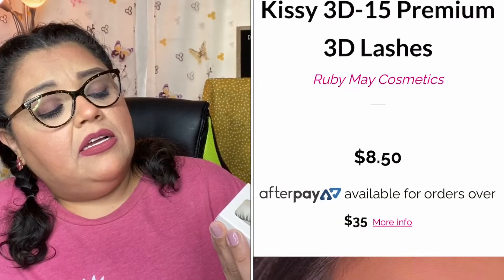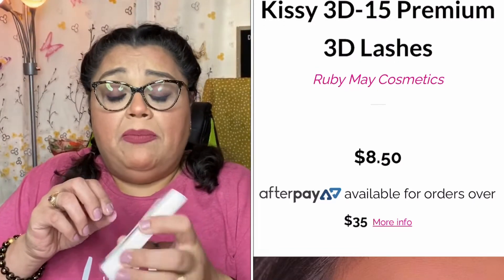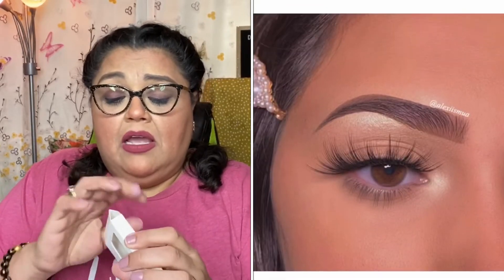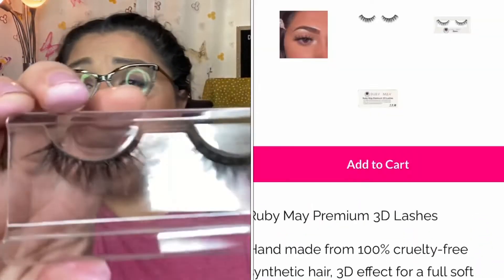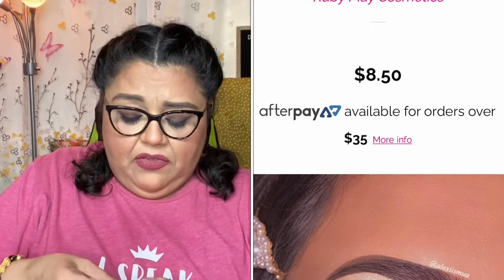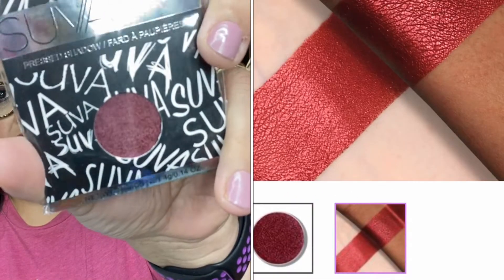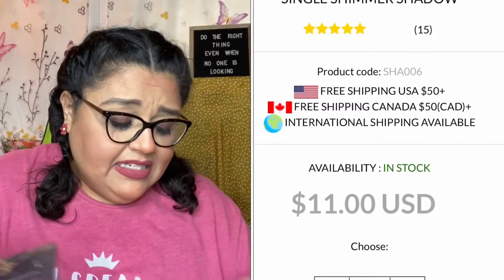The next item is these Ruby Made Lashes in the style 'Kissy' — they're beautiful. I love Ruby Made Lashes. The band is very comfortable to wear and I recommend them especially for anyone new to lashes since they're very easy to apply. I also received one Suva Beauty Pressed Shadow in the shade 'Resort.'